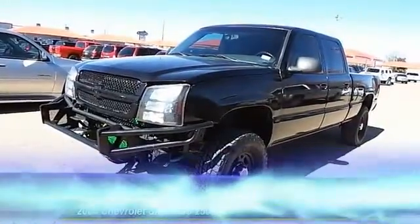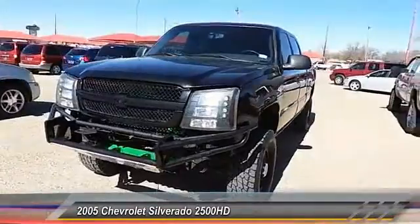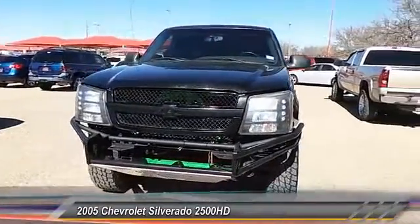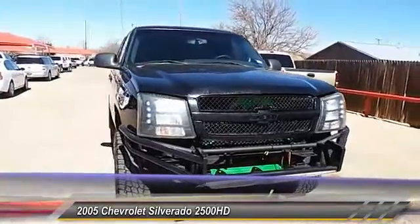The 2005 Chevy Silverado 2500 HD. This pickup truck pulls unlike any other. Here are some of this vehicle's great options.